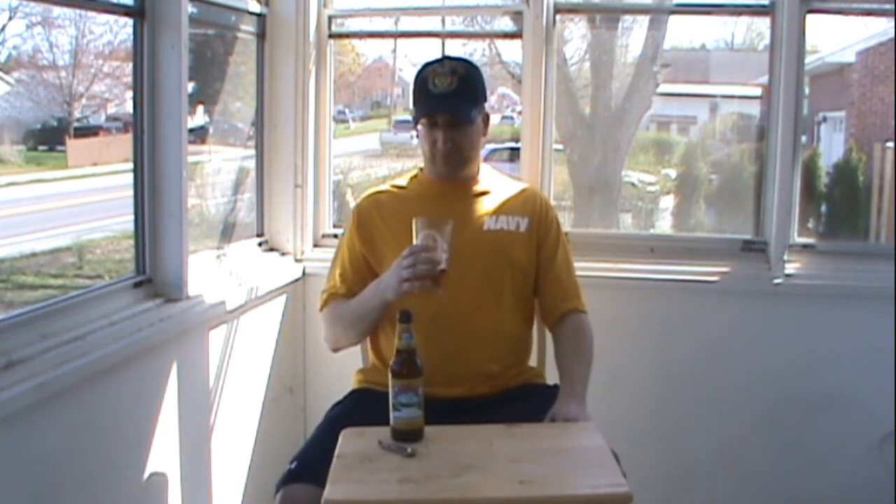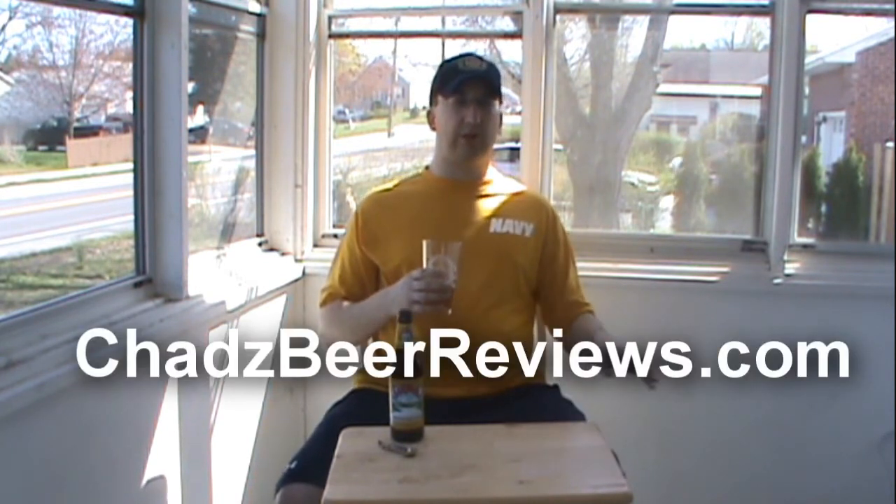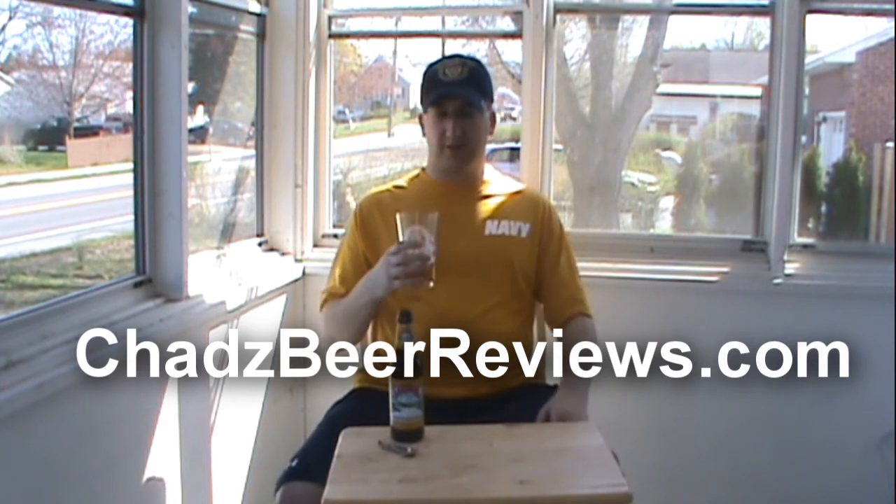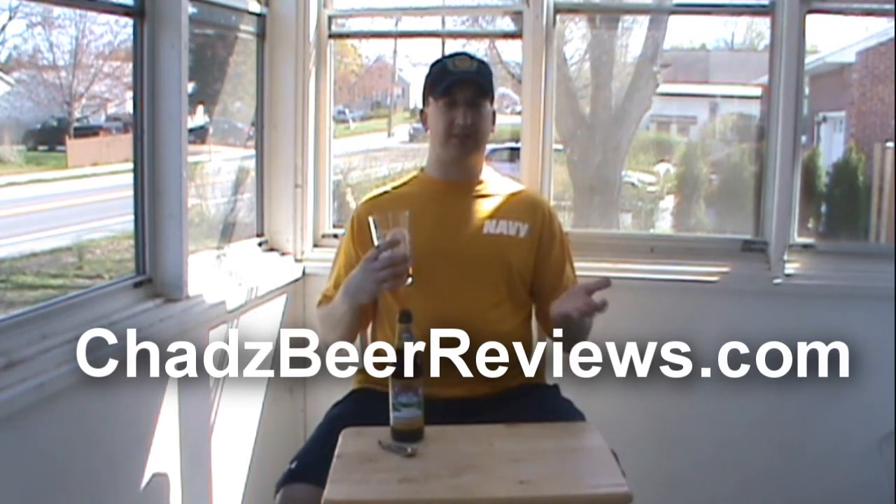There's really not a lot to it. It's mostly just a run-of-the-mill ale with a citrus, lemony finish. But I mean, that's what it's supposed to be — it's just a nice, easy drinking beer for picnics, barbecues, hot summer days, whatever.